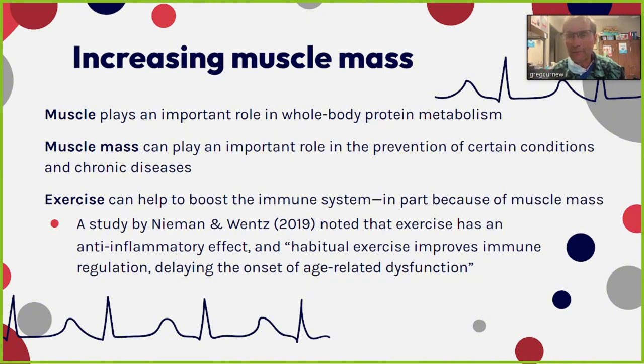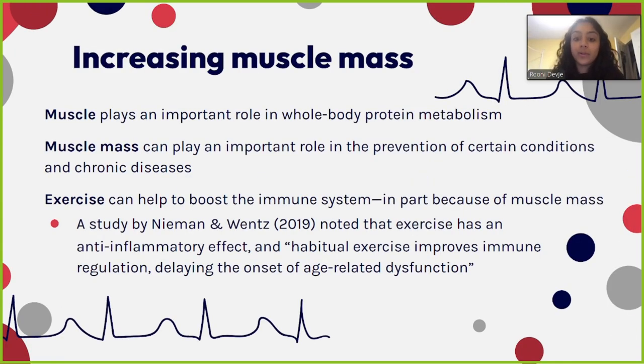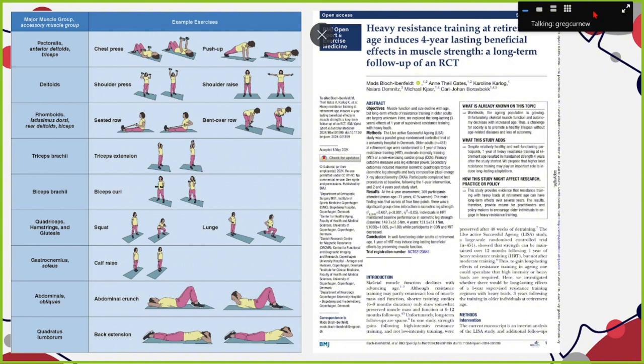To me, building muscle is important. Resistance training has been shown to induce great benefits in all populations, including those at retirement age. One study found that after completing a year of heavy resistance training, those effects lasted — preserving muscle function up to four years later — compared to moderate training or no training at all.